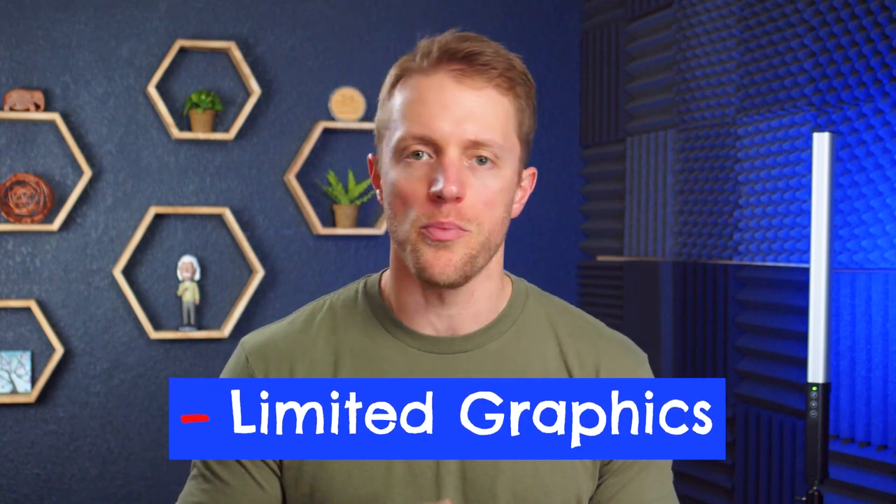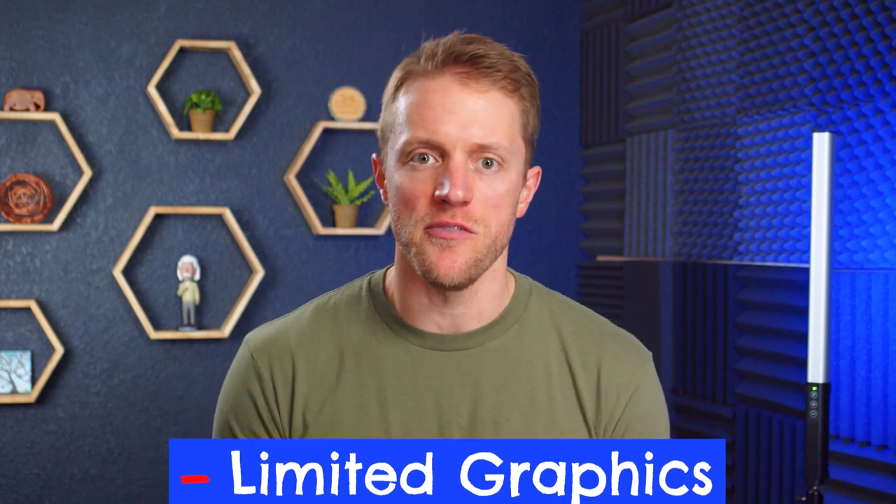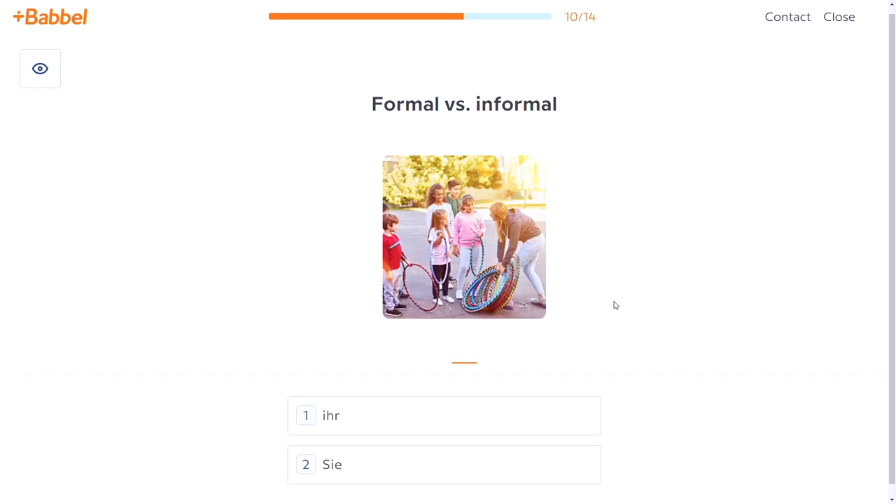Time for the cons. The first downside of the Pimsleur program in my eyes is that there aren't many visuals — there are no pictures, graphics, and definitely no video. Pimsleur specifically designed their program this way because their belief is that audio is the fastest way to fluency. But because of this audio-heavy focus, Pimsleur might not be the best option for visual learners. If you are one of those types of learners, you might want to consider a more graphic and text-heavy program like Babbel or Rosetta Stone.